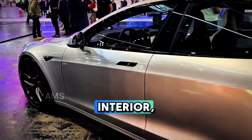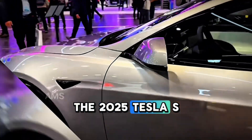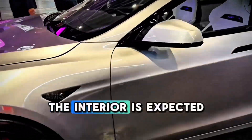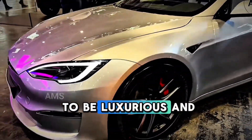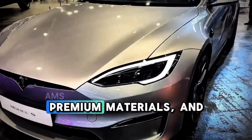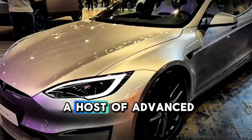Moving on to the interior. The 2025 Tesla S Plaid features a spacious cabin with ample legroom and headroom. The interior is expected to be luxurious and high-tech, with a large touchscreen display, premium materials, and a host of advanced features.